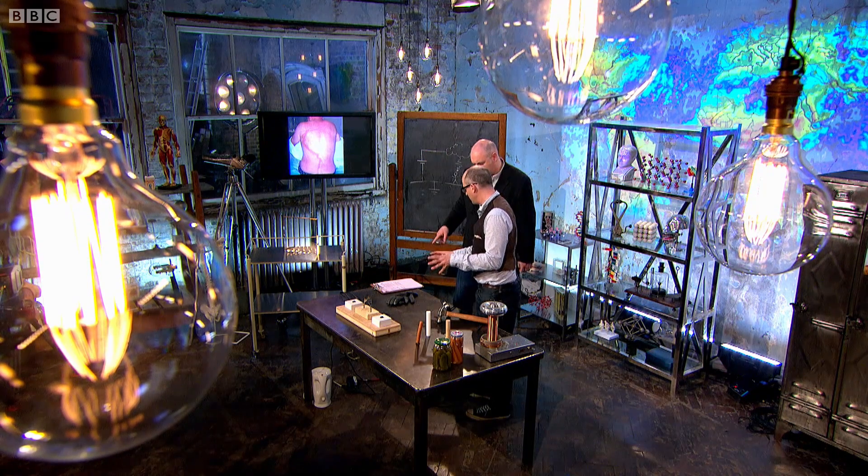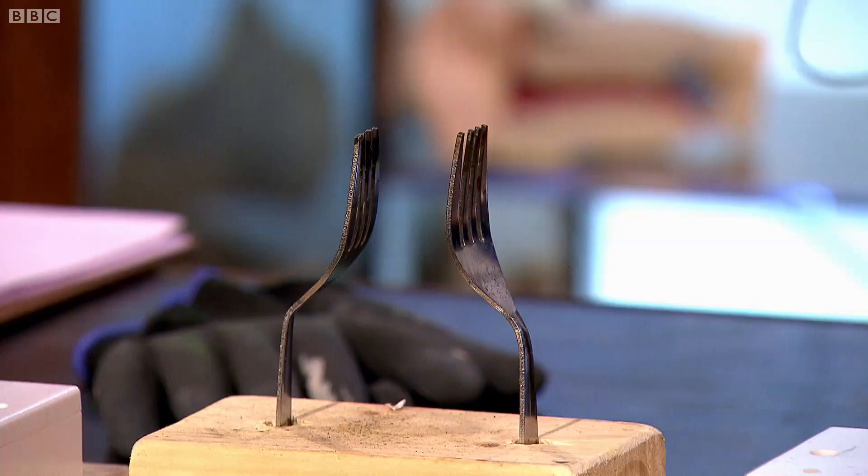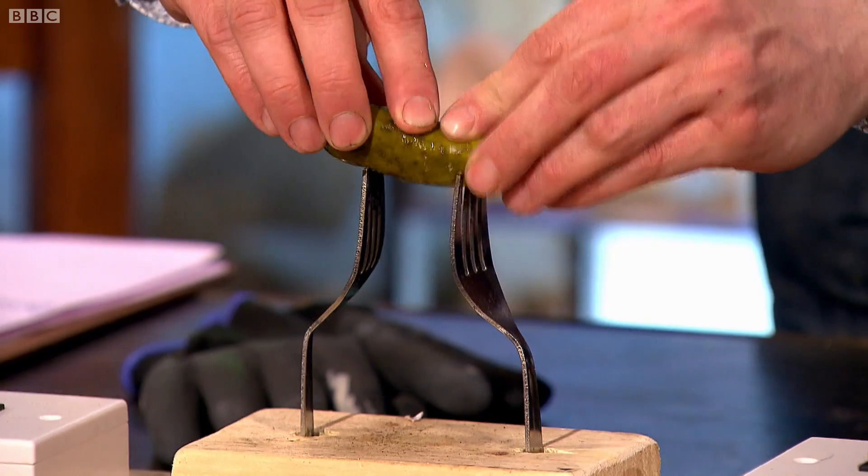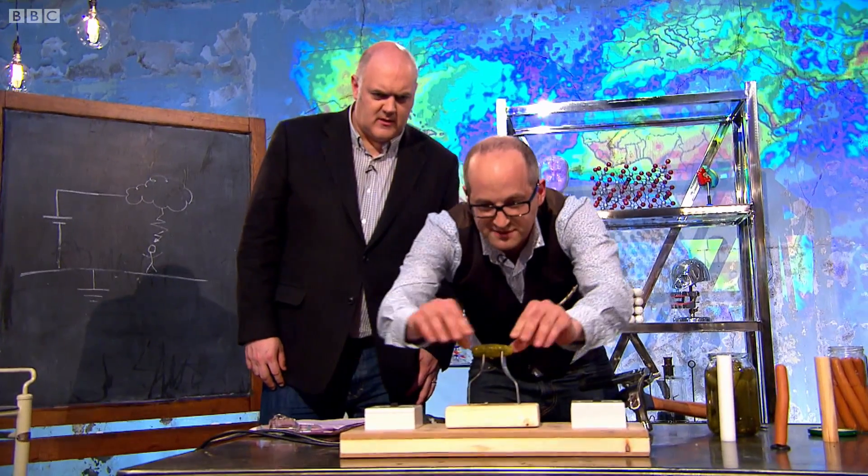What we can try and simulate now is if you get struck by lightning and it goes through your core. This is actually quite dangerous. This would hurt — don't do this at home. Just to reassure everyone, this is not connected yet even though I plugged it in, until these two buttons are pressed.